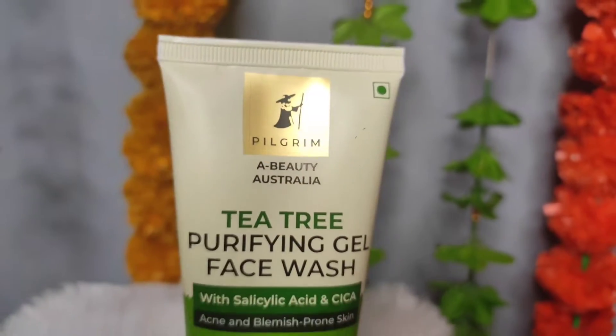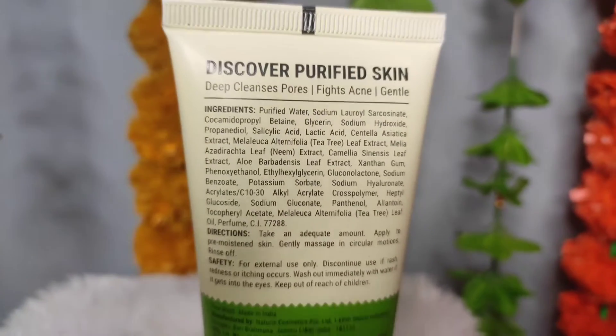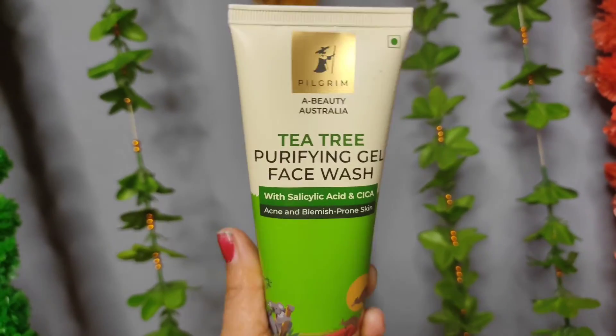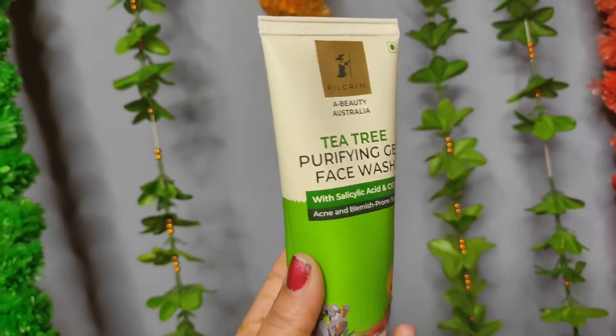First of all, our skincare part is face wash. I have this face wash from Pilgrim — the A Beauty Australia Tea Tree Purifying Gel Face Wash with Salicylic Acid for acne and blemish prone skin. Its price is Rs. 250. Acne happens because the pores get clogged, and this face wash purifies your pores and fights acne.